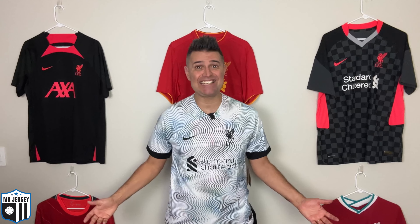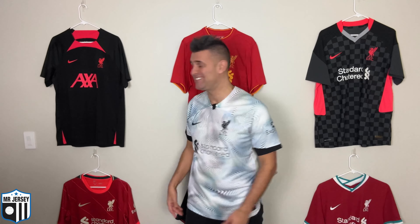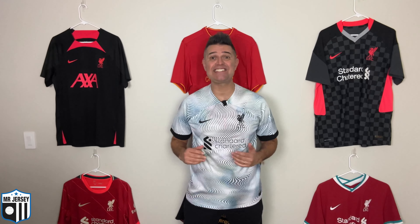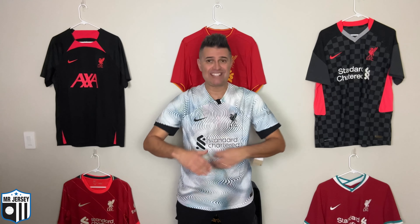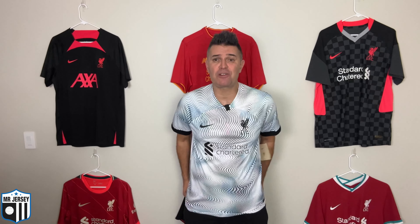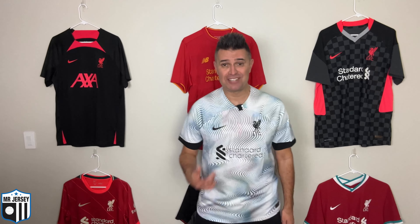For football jersey lovers — look at this, this is impressive! I really love this design. Look at the front, look at the back — Mo Salah, number 11. This is the 2022-23 Liverpool away Dri-FIT stadium version of the shirt and it's a beauty. The highlight is definitely the psychedelic graphic design, and with the black popping up the combination is beautiful. The material is very comfortable, size large fits like a glove.